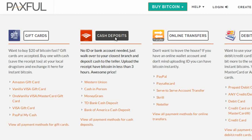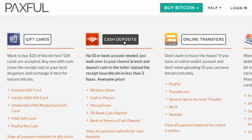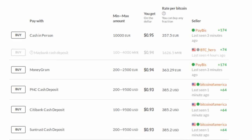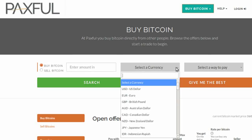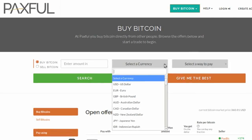Number five: Paxful. Paxful's service is similar to Wall of Coins, in that Bitcoin sellers whose banks have a branch near you within the US give you their bank account number, and you make a cash deposit in person. The service is also available globally, in that some of their sellers accept Western Union and MoneyGram transfers. Sellers set their own fees, and Paxful acts as escrow.